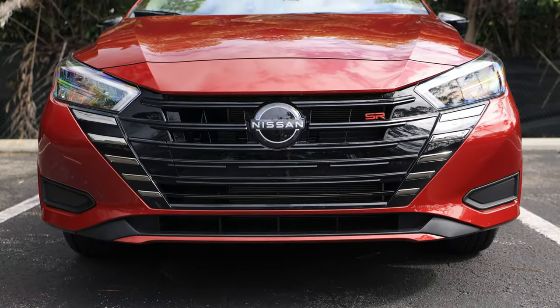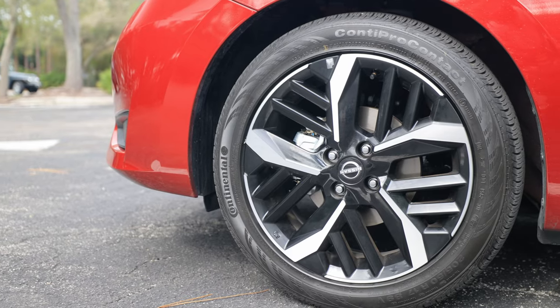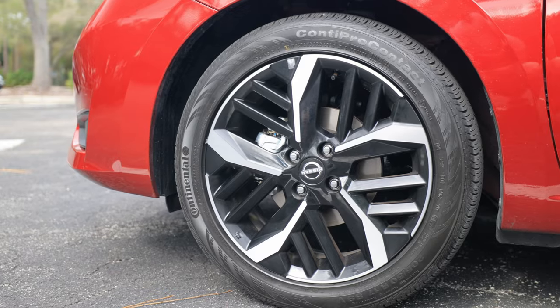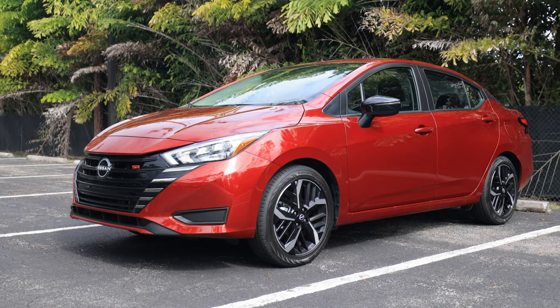Styling-wise, they revised it in the past year or so with this refreshed Versa featuring the new V-motion grille and new wheel styles. It does kind of look like a shrunken Altima — a shrunken Sentra for sure. I think it's pretty cute looking. I love small cars.